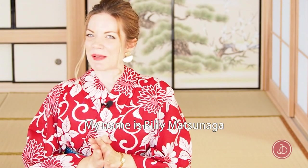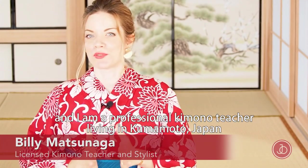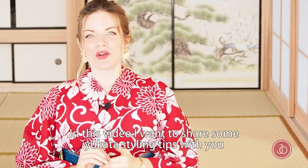Hi, welcome to Japan Objects. My name is Billy Matsunaga and I'm a professional kimono teacher living in Kyoto, Japan. In this video I want to share some yukata styling tips with you.